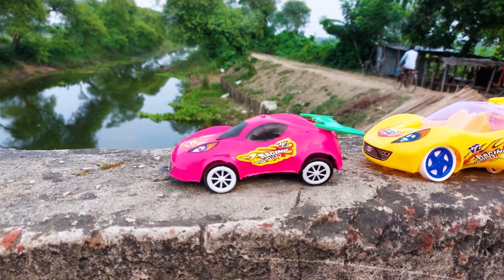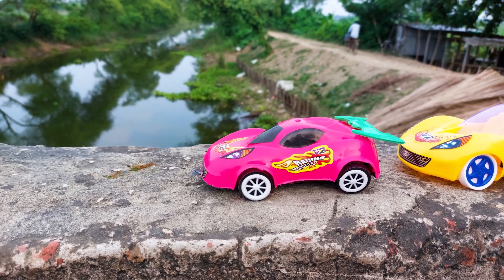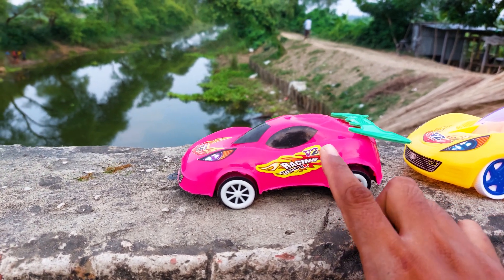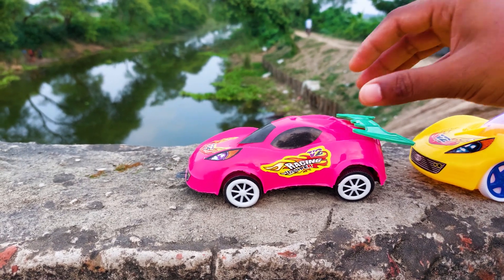The first one is a racing super car. This is a pink color and this is a green color also, and there is a white and black combination, and the glasses are also black. Let's go without wasting any more time.